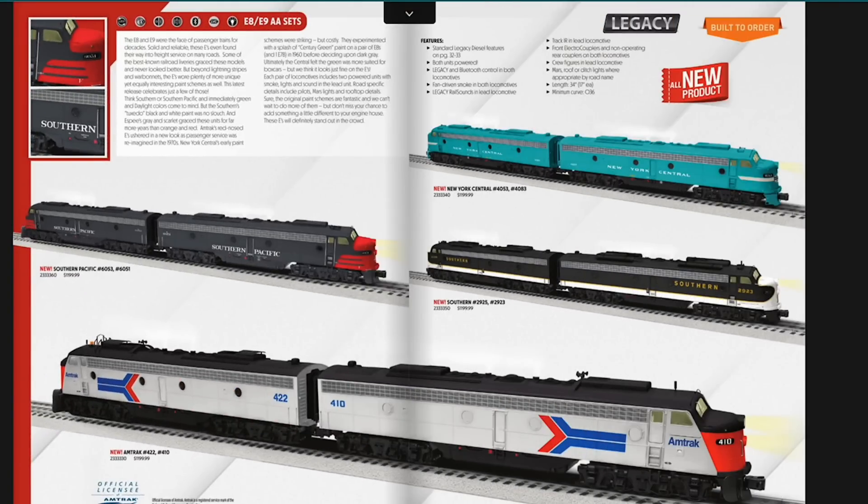Let's get into some diesels. The E8AA sets are back with some more Amtrak options in a different scheme from before. You've got Southern, Southern Pacific, and then these awesome New York Central units — this is a real scheme, done one time, and I believe one of these units is in a museum. These really stand out to me; that would be really cool to pick up. They're $1,199, each powered, with operating ditch lights and some road-specific detailing. I'm doing my best not to want to buy those.